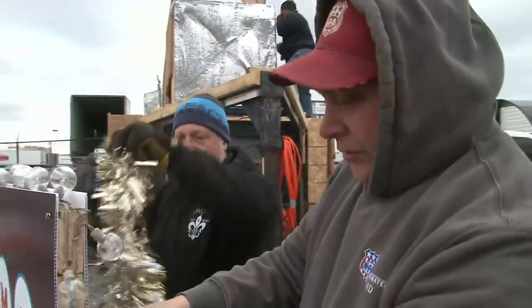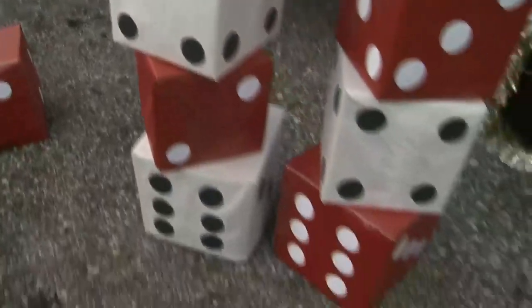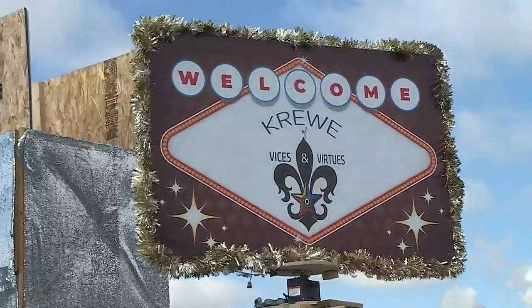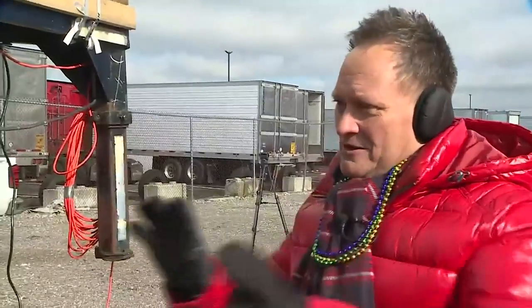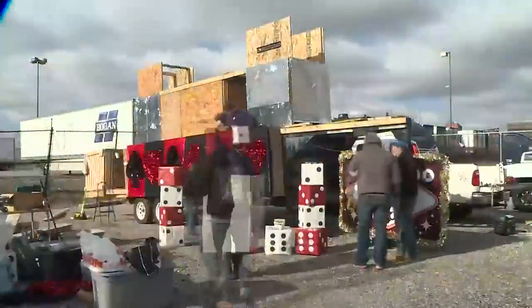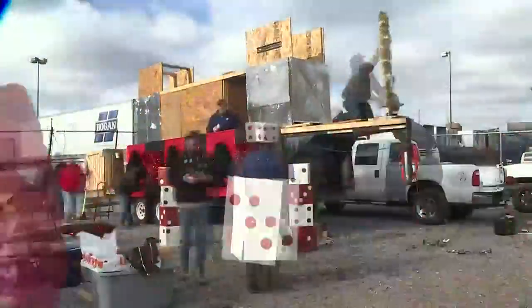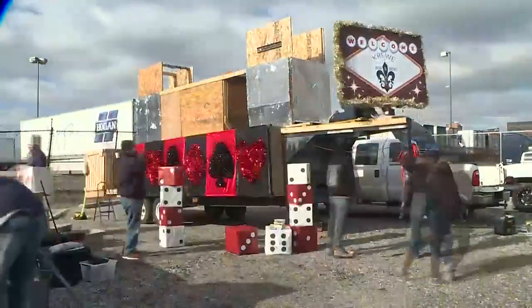The theme this year is that's entertainment, so the crew's float is Vegas-themed. When the float's in the parade going down the street and you see people getting all excited about it — there's no feeling like it in this world. When you come down to Broadway and Russell and you see seas of people, it's almost like you just get lifted a little bit up in the air.